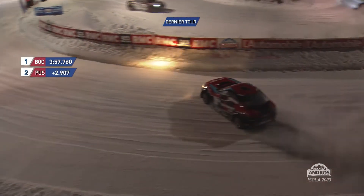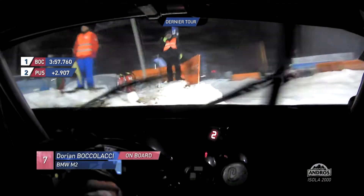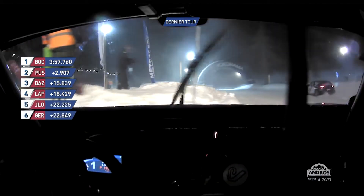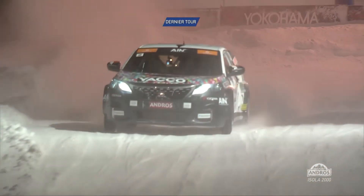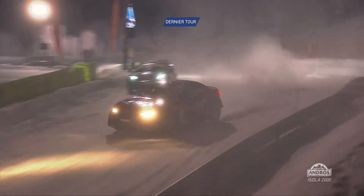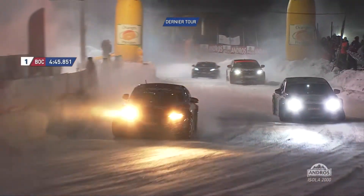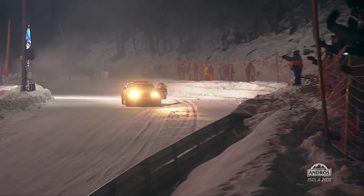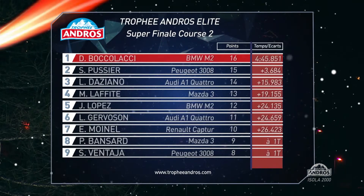Final lap for Dorian Boccalacci — very much in a class of his own. Sylvain Poussier now nearly three seconds behind. Boccalacci's really got the flow of this track superbly — BMW gets its power down nicely and he has been error free, particularly helped by having good visibility in front of him. He's catching Stéphane Vantaya — flags are waving but he shouldn't need to worry. Vantaya doing a good job to stay out of the way. Dorian Boccalacci claims victory.